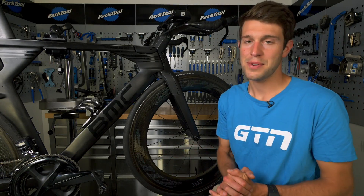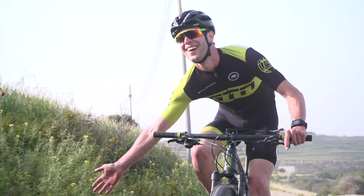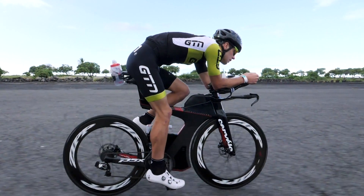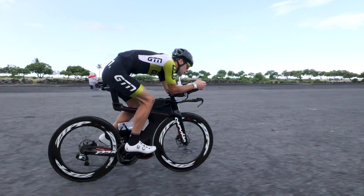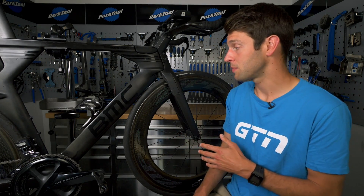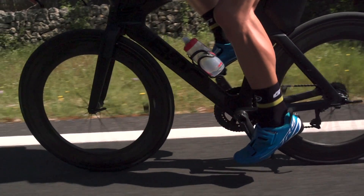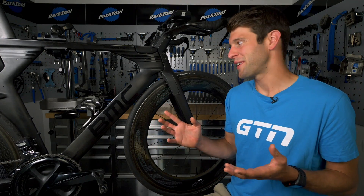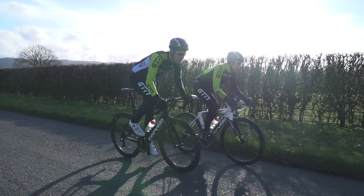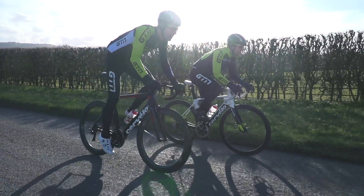If you're heading out for a weekend pootle down some country lanes, then you can afford to run slightly lower pressures in the tires, both for comfort and for grip. But then you might be inclined to run slightly higher pressures for something like a triathlon or a time trial, where you want to reduce that rolling resistance. So opting for something slightly closer to that recommended maximum pressure is fine if you're going to be riding on glass smooth roads. But let's be honest, how often do we find those, particularly in the UK? So, where you can, do your research on the course and the surfaces that you're going to be riding on, and consider dropping the pressure a little bit more if you're going to be riding on wet surfaces.